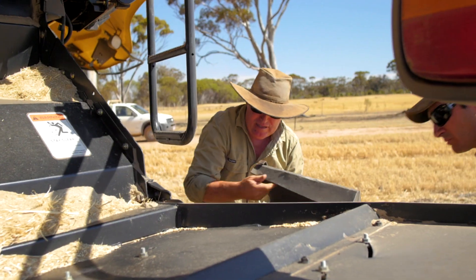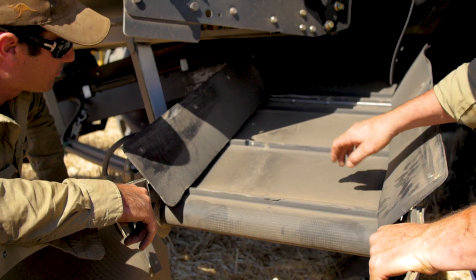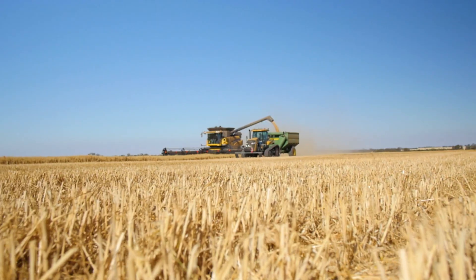I've been using the chaff decks since 2014 with very little issues — they've never missed a beat. The major result we've had is we've confined the competition between ryegrass and the crop to the narrow rows. We believe between 70 and 90 percent of the ryegrass is concentrated in the rows, leaving the rest of the crop to grow competition free.